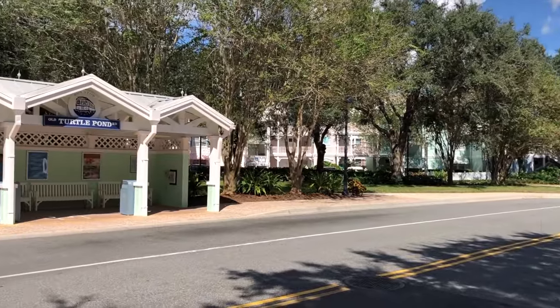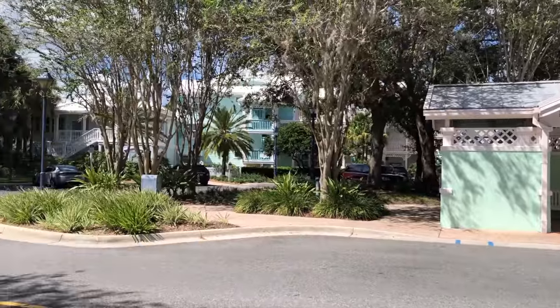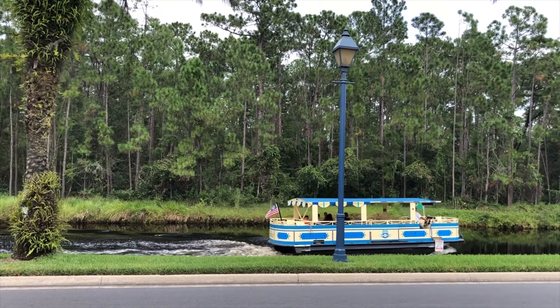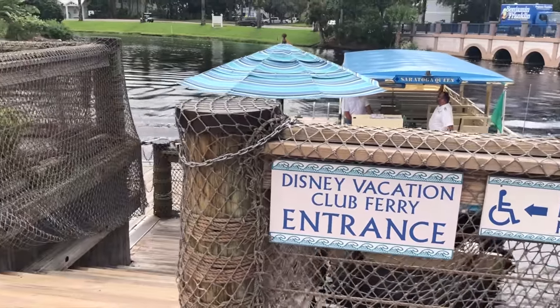Transportation to the parks is done via bus. Walking time to transportation loading areas from the most remote rooms is about six minutes. However, a nice perk is that you can get to Disney Springs via boat. Access to that boat is located near the hospitality house.